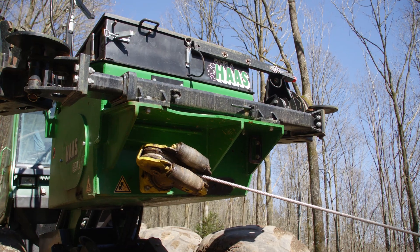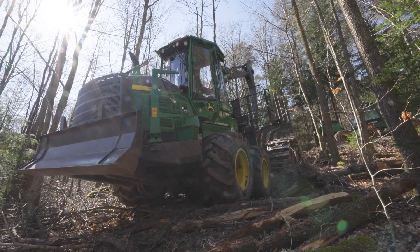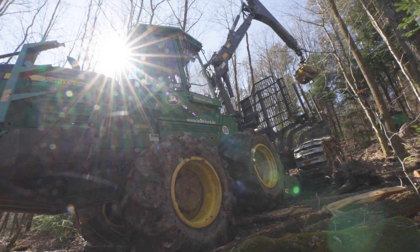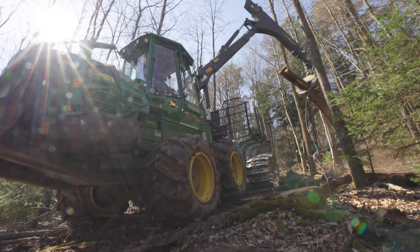We are back in Hessen with the Wolfgang Lauer forestry company team. Johannes is working with the brand new 1210G on sloping terrain. This order involves thinning the relatively weak oak stand, while at the same time avoiding damage to both the logging trail and the forest path.